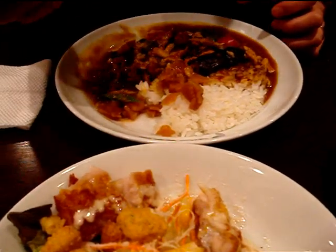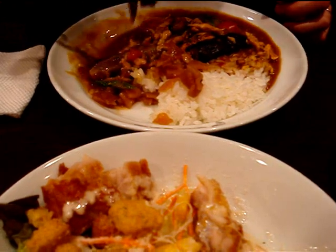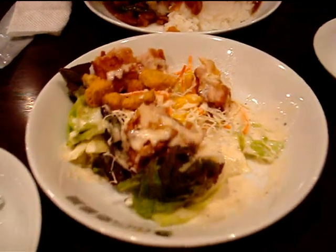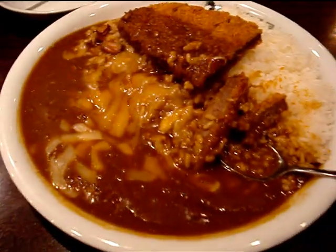Hey guys, so we're always adding traditional Japanese foods to the food playlist, but I thought I'd show you something that's not traditional Japanese. This is in a curry house. Nice tasty salad there. This is called katsu curry.